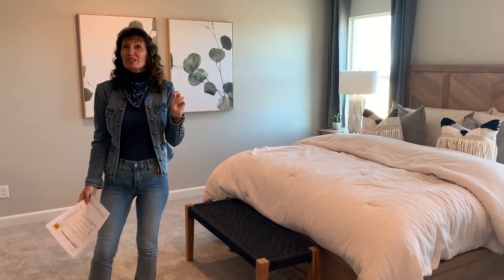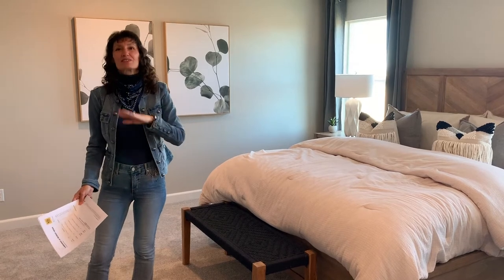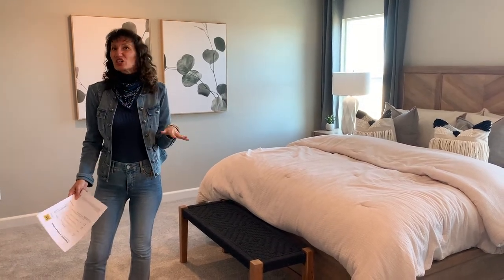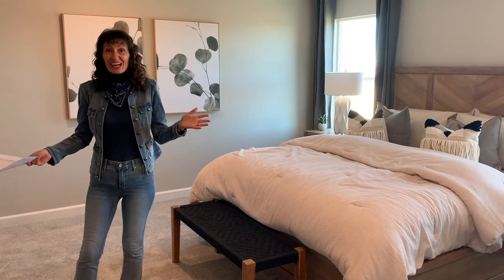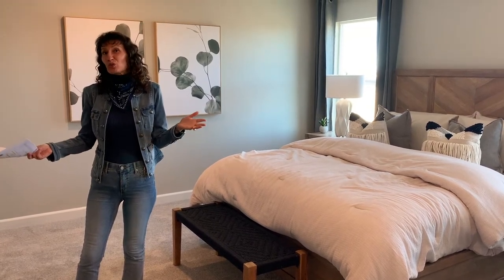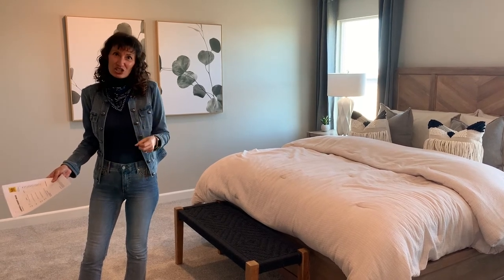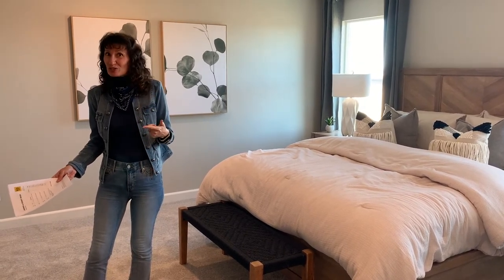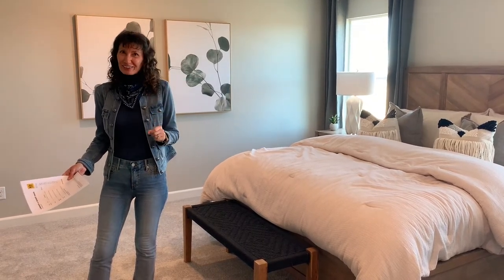If you spend too much at the design center, your home will not appraise for enough money and you'll have to come up with the cash difference out of pocket. For example, at $371 plus lot premium, elevation, and design center you could end up around $420,000. If the home only appraises for $400,000, that extra $20,000 has to come out of pocket on top of your down payment and closing costs. Keep an eye on that final number.